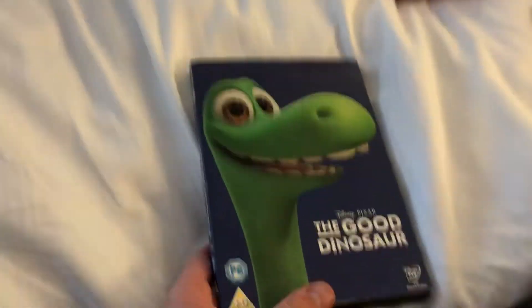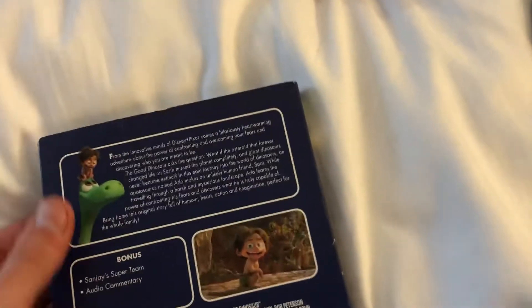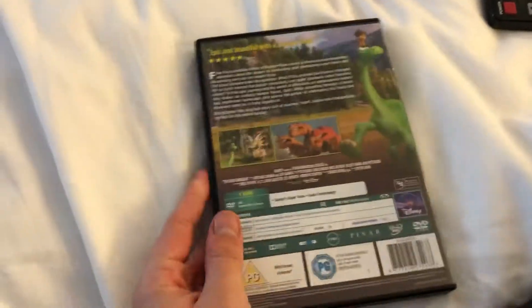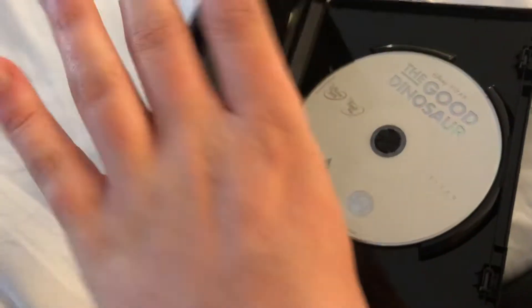Down to the DVDs, which I have an awful lot of. Starting off with The Good Dinosaur — front, the spine, and the back. This is a Walt Disney Entertainment release from 2016. Trying to collect all the Disney Pixar films to complete the collection.